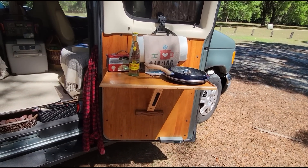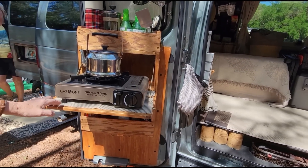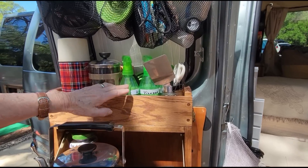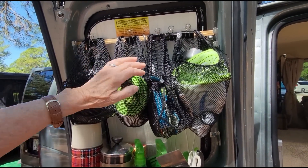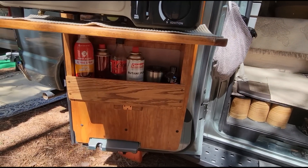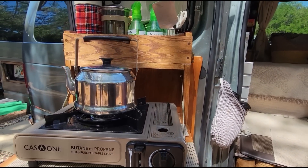My husband made these door tables for me and he made this one into a drop leaf so that I have a kitchen inside and outside. I have my coffee press and my kitchen utensils, and these little bags up here hold kitchen utensils so that everything's right there where I need it. Down here is where I put fuel and fire extinguisher, so whenever I'm cooking it's handy.